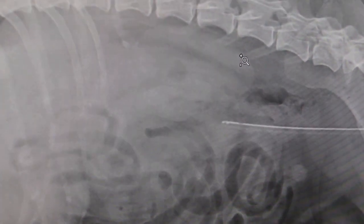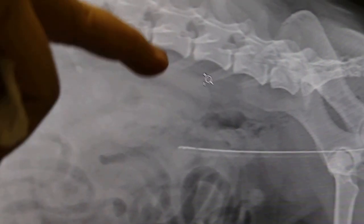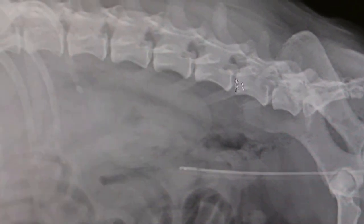The dog feels pain internally and cannot stand up due to the pressure on the nerves — probably the nerves coming out from the lower area.